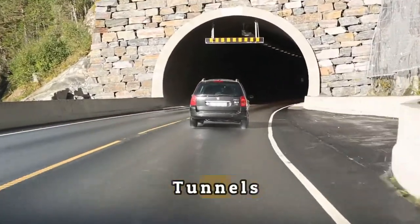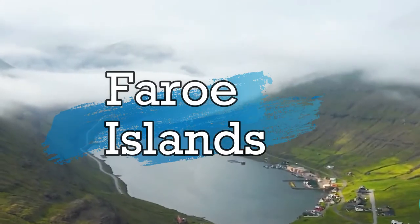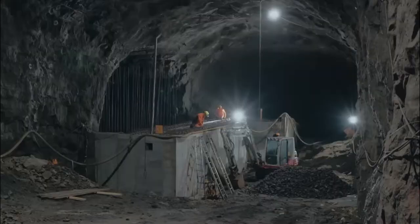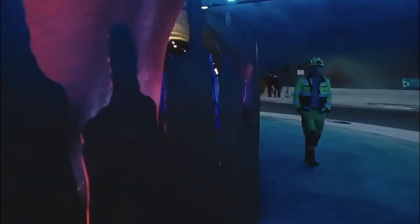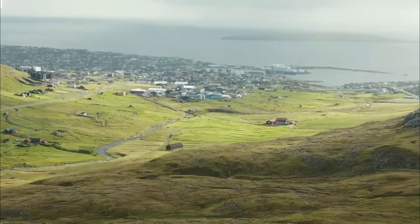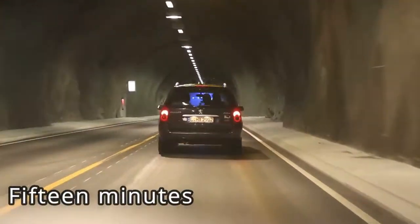When you think of the most impressive tunnels in the world, the remote archipelago between Iceland and Norway probably isn't the first place that comes to mind. But the Faroe Islands have had to become very good at tunneling in order to connect these 18 rough pieces of land made of volcanic rock. The Jellyfish Roundabout is an important piece of infrastructure that has cut the time it takes to get between two of the most populated islands from more than an hour to just 15 minutes.